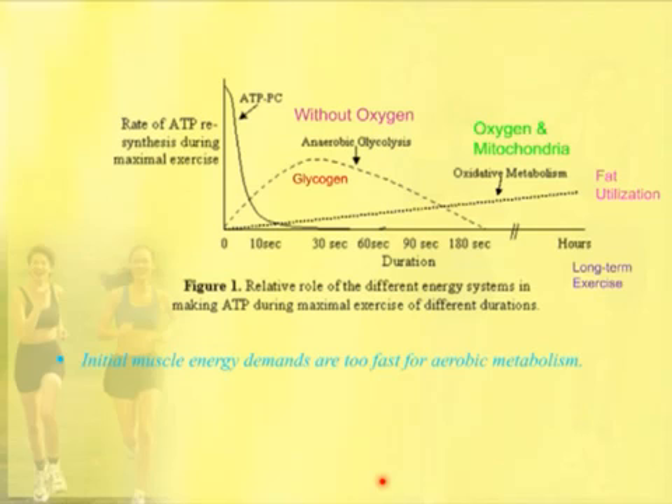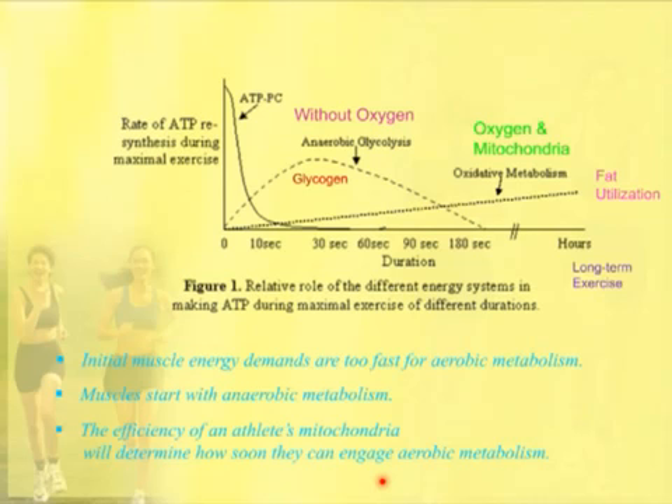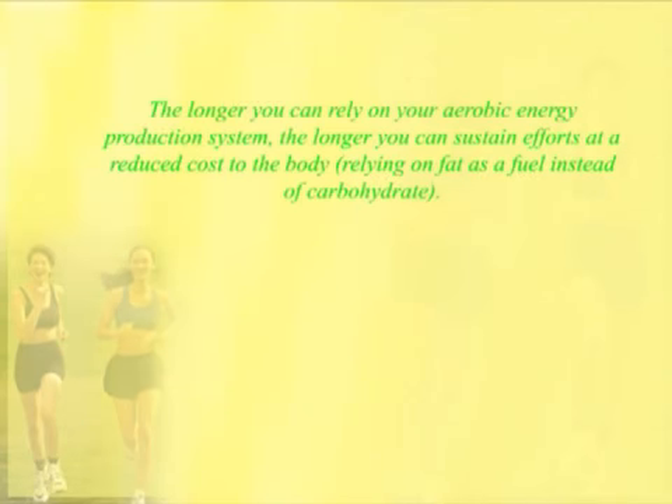The initial muscle energy demands are too fast — many people are under the impression that muscle uses anaerobic metabolism because there's not enough oxygen. What actually is the case is when maximal exercise starts, ATP is being burned so quickly that it needs to be replenished very quickly. Anaerobic metabolism must be used because oxygen and mitochondria take longer to produce energy, although it's much more efficient. As soon as the body can switch over and let the mitochondria be the primary energy source, the better — and the more efficient an athlete's mitochondria are, the quicker they can engage aerobic metabolism for long-term exercise. The longer you rely on your aerobic energy system, the longer you can sustain efforts at reduced cost using fuel from fat instead of carbohydrate.